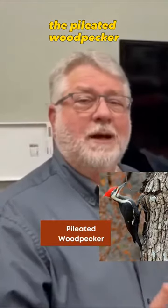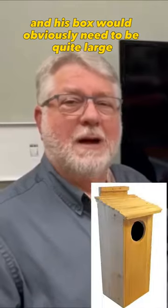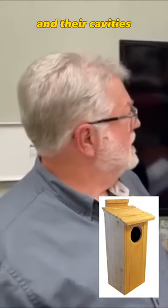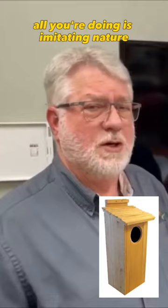On the screen we have the pileated woodpecker, who is the largest of woodpeckers in North America, and his box would obviously need to be quite large. One of the things about their boxes and their cavities — they drill in trees — and this is what we're talking about doing: all you're doing is imitating nature.